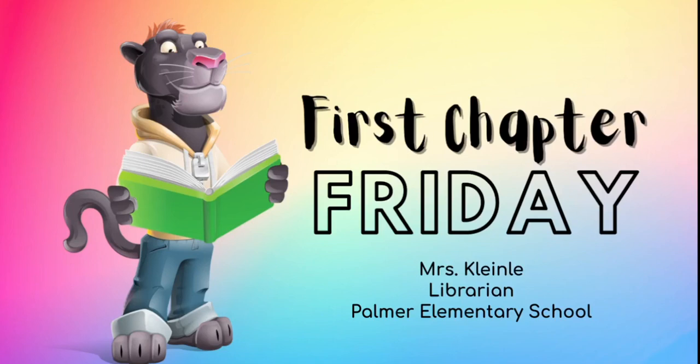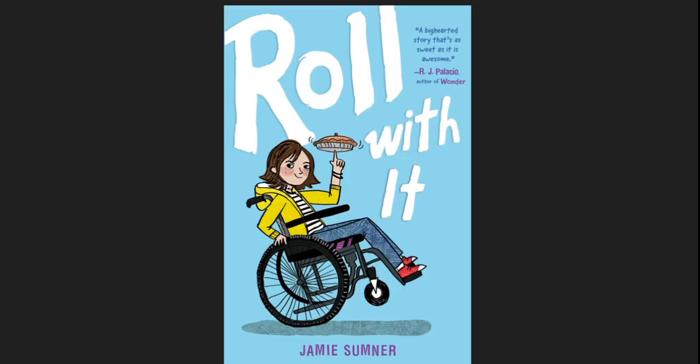Hey guys, it's Mrs. Kleinley with this week's First Chapter Fridays. This week we're going to be looking at Roll With It by Jamie Sumner. This is a realistic fiction book and I think kids who like Wonder, kids who like Save Me a Seat, kids who like realistic fiction in general are really going to like this book.